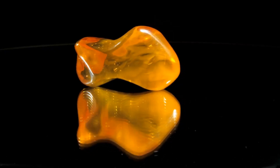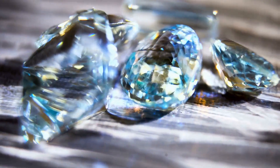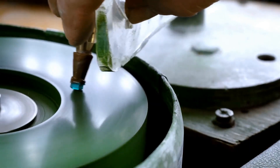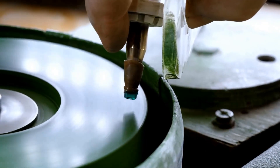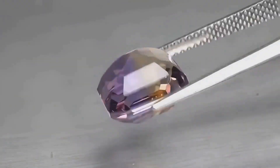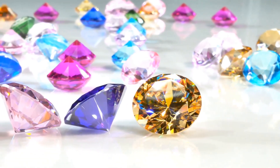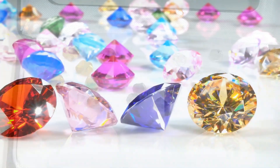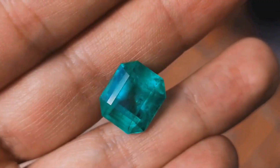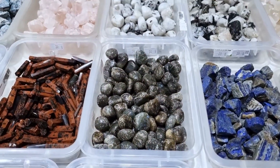By now, it's clear that color is the name of the game in the world of precious stones. But why should you care? Because understanding the nuances of color can make or break your investment. Just like a savvy art collector recognizes the value of a Picasso, a knowledgeable gem enthusiast understands that a vivid, highly-saturated stone is a solid investment. These gems are rare, their beauty is undeniable, and their value tends to appreciate over time. Think of it like buying real estate — location, location, location. In the gem world, it's color, color, color. A gemstone with exceptional color is like beachfront property: everyone wants it, and its value is only going to go up.